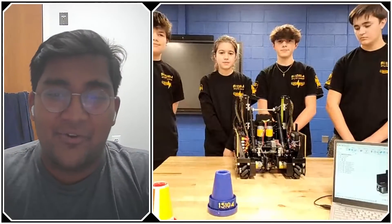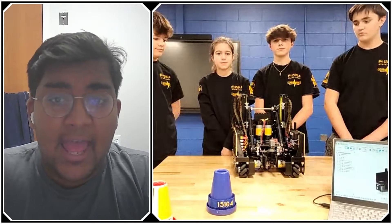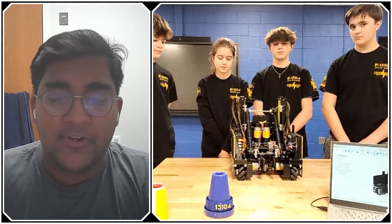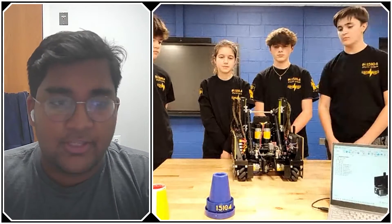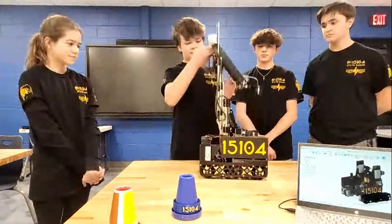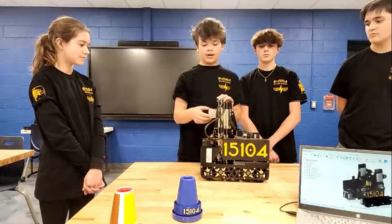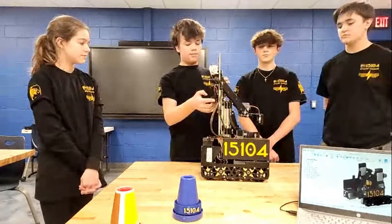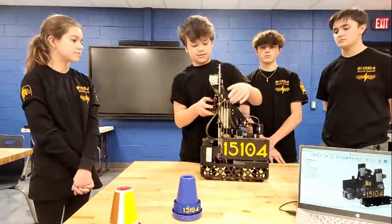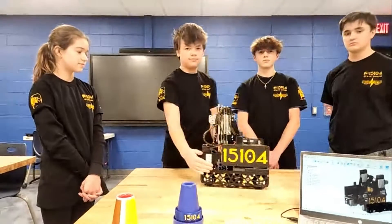A lot of teams have had issues tipping over or having to drive slowly to avoid it, so it's great that you've addressed that. Before we get into software — did you have any issues wiring your lift? From the top of the lift we run four wires: one for a sensor in the intake, a servo, a motor, and an encoder cable. We run them from the back on both sides, attached with zip ties, screws, and a rubber band so they stay mostly in place. This allows the wiring to go up with the lift without getting in the way.